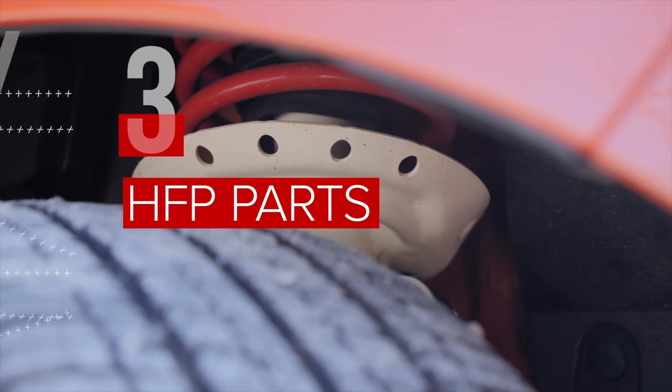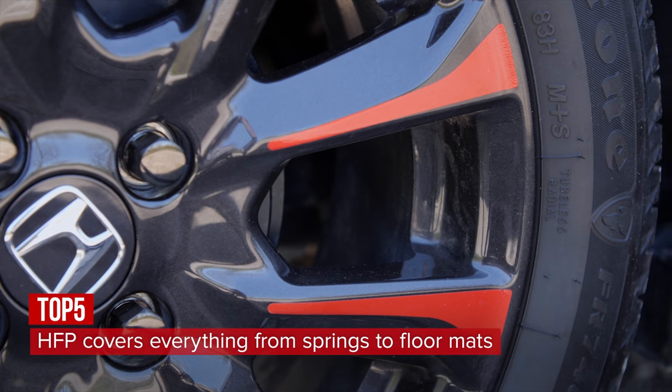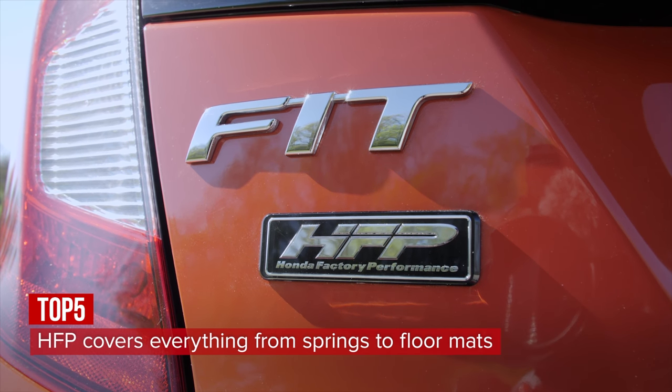Honda has a factory performance package that adds stiffer springs for a slightly more engaging ride, in addition to spicing up its looks with a tailgate spoiler, black alloy wheels with orange graphics, bright red floor mats, and a titanium shift knob. The price for all this? A hefty $2,699.